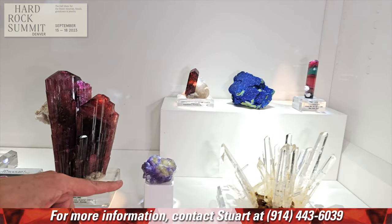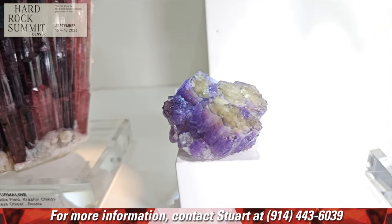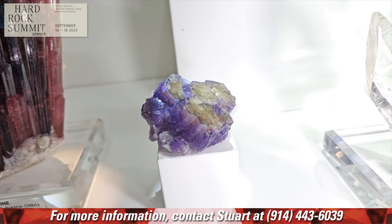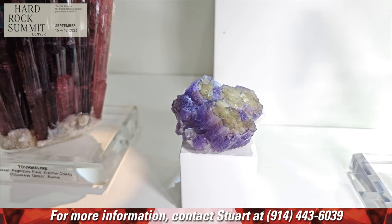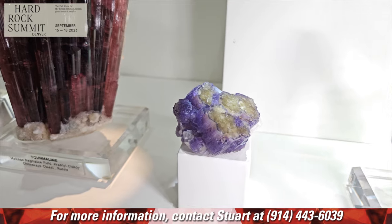We really enjoy these different themed shows. This piece is quite interesting — it's a bicolor apatite, purple and a yellowish-green color, from Afghanistan. It was a very small pocket that came out. We were able to acquire the entire pocket, and this is the largest and best piece from that pocket. This came out about three years ago, right at the start of the pandemic.